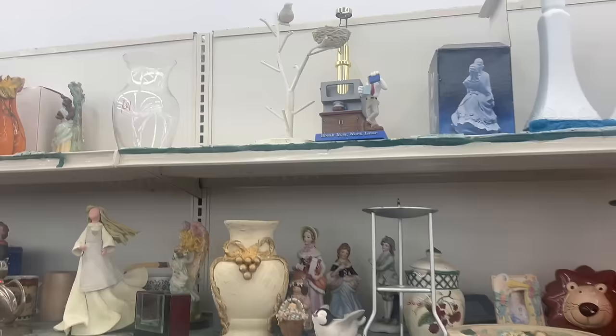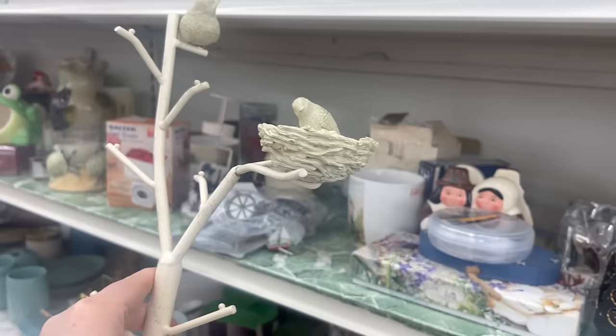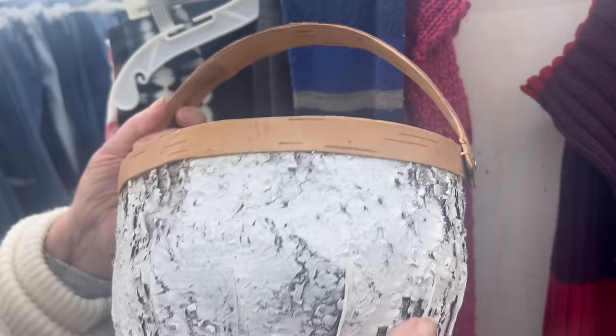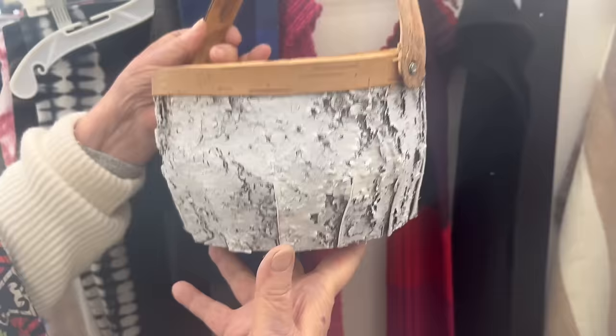I'll get this down for you — I knew you'd like this. His tail's broken off though. I like this for Christmas or winter because it actually has birch bark on it. You could just put a cute little deer in it or something for winter — some pine, a little cabin. How much is it? $1.41. I like that — let's get that one.